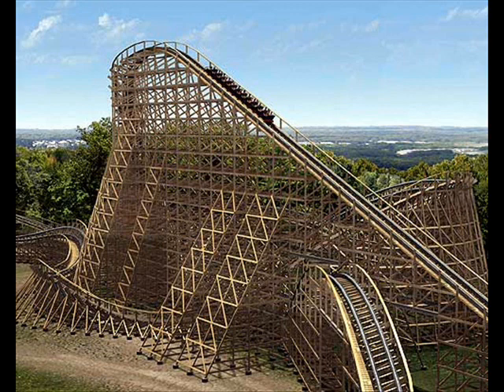Each roller coaster is designed so that the first hill and initial climb is the largest. This maximizes the potential energy, which helps the coaster have more kinetic energy and last longer, becoming more intense for the riders.